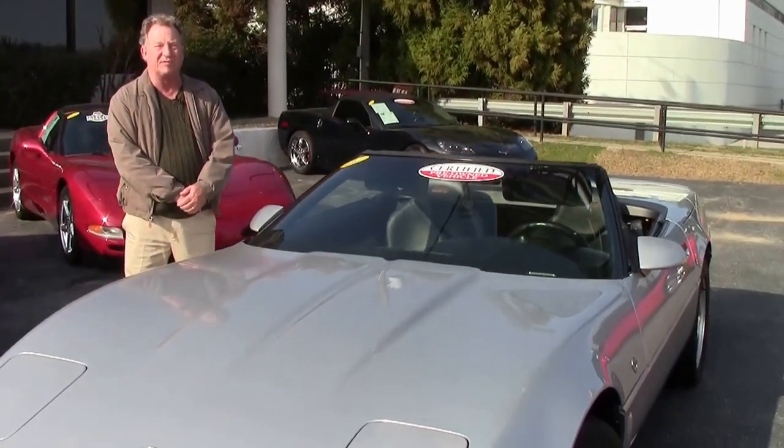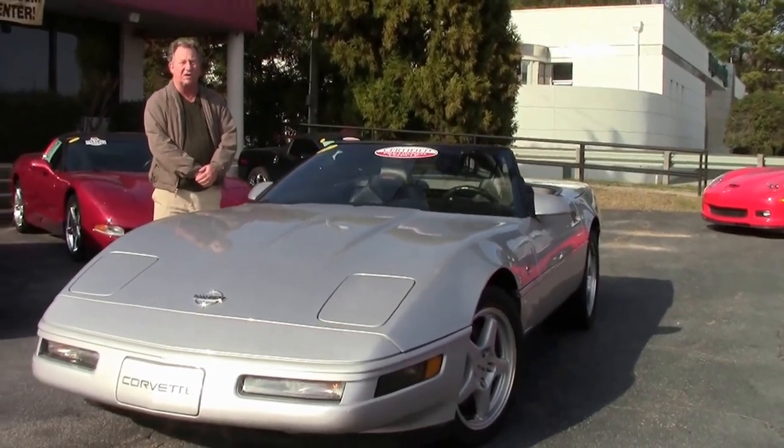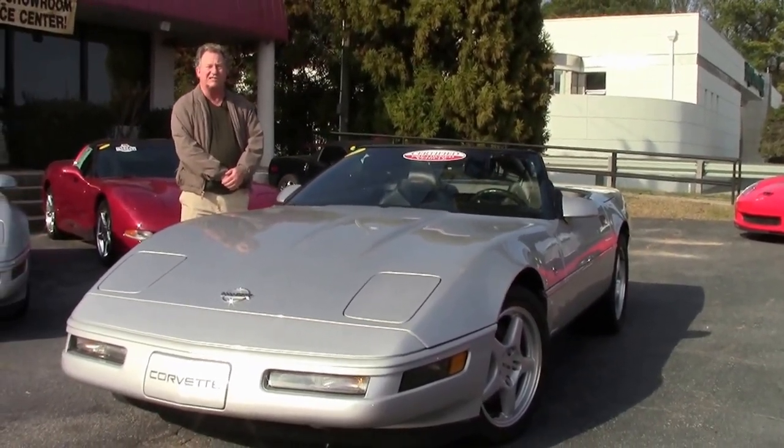Hi, welcome to Buy a Vet. My name is Jimmy. Today I'd like to show you this beautiful LT4 Chevrolet Corvette Collector's Edition.